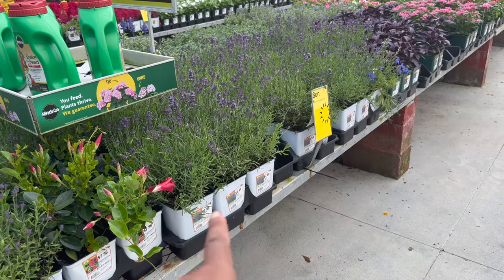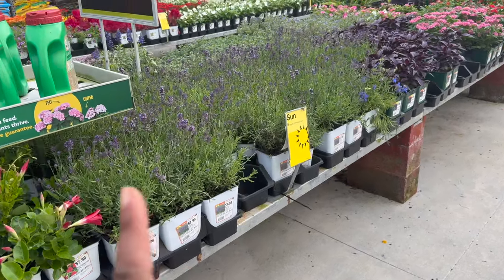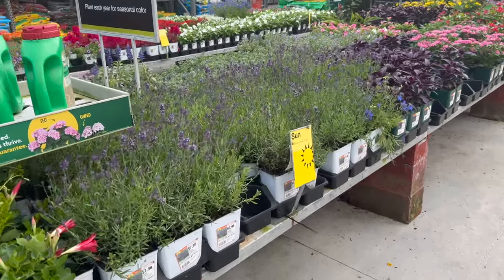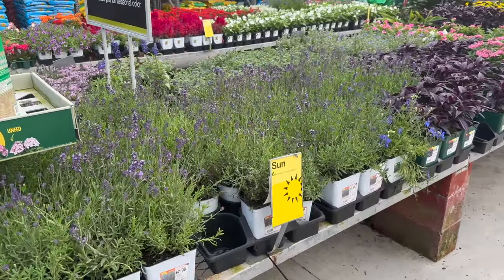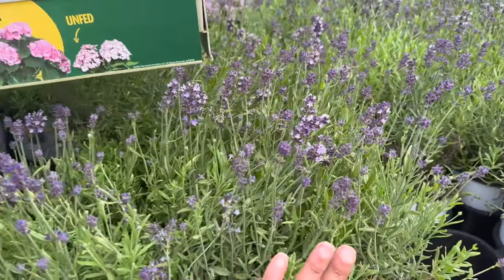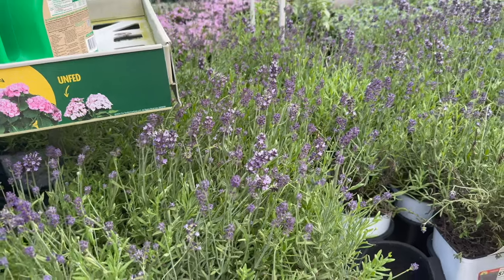Okay, so I definitely want to get some lavender because lavender attracts butterflies, and I'm trying to get a nice butterfly garden going. These are the English lavender — it's $7.98 and all these are blooming. And they smell so good.